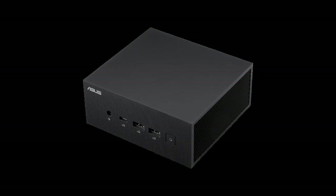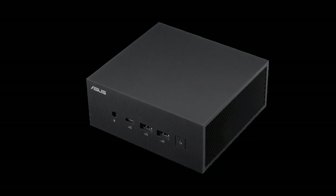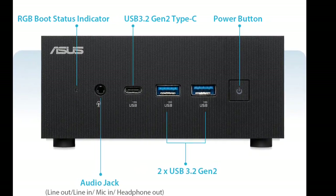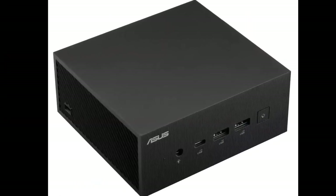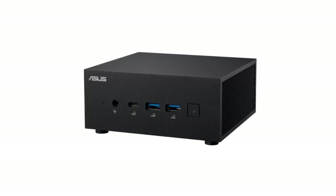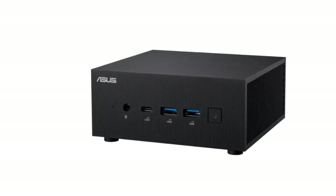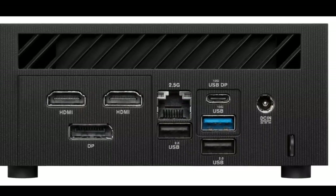At CES 2024, ASUS showcased a range of innovative products, including the Zenbook Duo 2024, a dual-screen OLED laptop with a detachable keyboard, and the Zen Screen Fold OLED, a foldable portable display. They also unveiled a new range of mini PCs in the NUC series following their acquisition of Intel's NUC business. ASUS has now launched the ExpertCenter PN65 mini PC under their own brand, competing in the mini PC market alongside their gaming-focused ROG NUC.